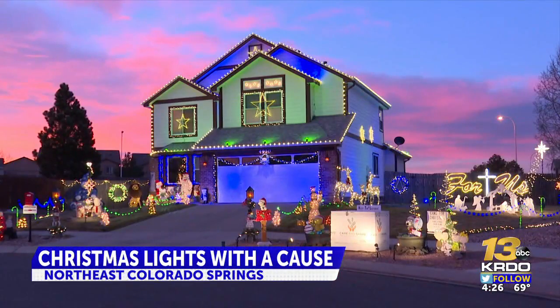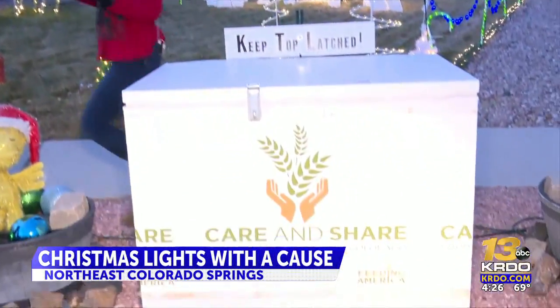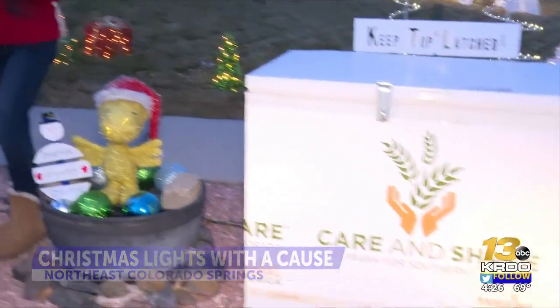We are at 4910 Nugent Drive in the Stetson Hills neighborhood in Colorado Springs, where this Christmas home has over 6,000 LED lights lighting up the neighborhood, and it also supports a good cause. But it wouldn't be possible without the homeowner, Mark, who puts this together every year.